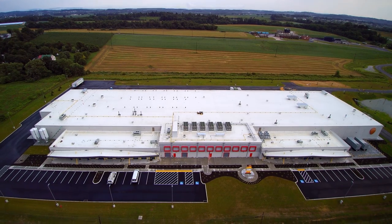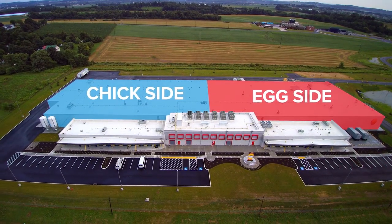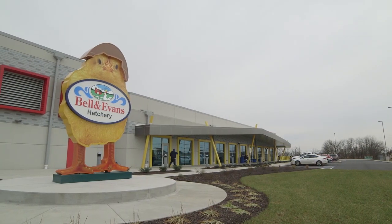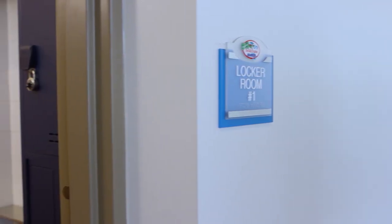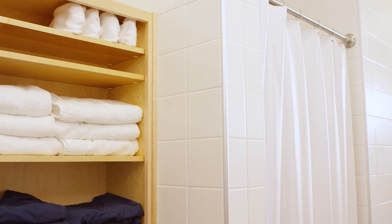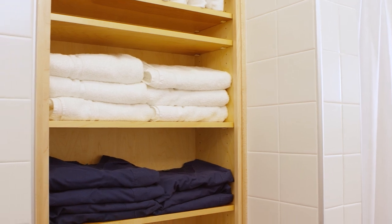The hatchery has two completely separate sides, a chick side and an egg side, to minimize potential contamination. Each side has its own employee entrance with badge access, shower facilities, and a break room. Each employee has a designated locker. Employees are required to shower on site prior to entering the hatchery floor.